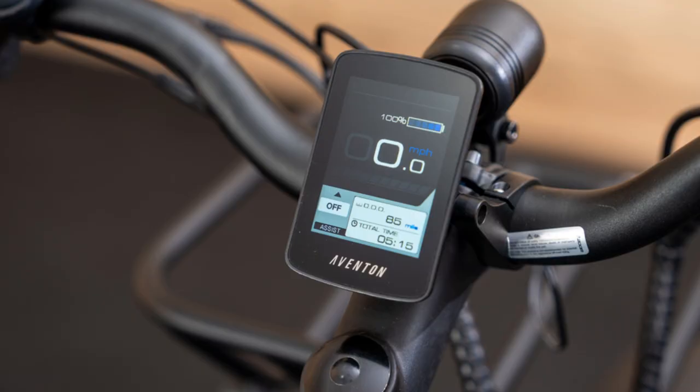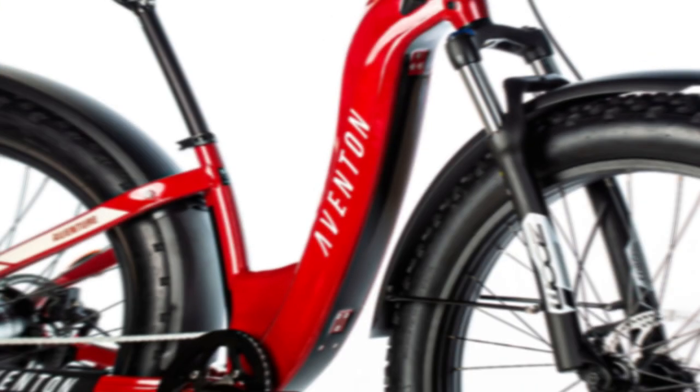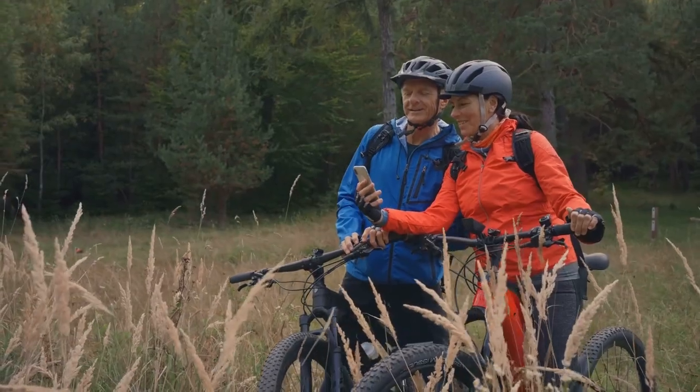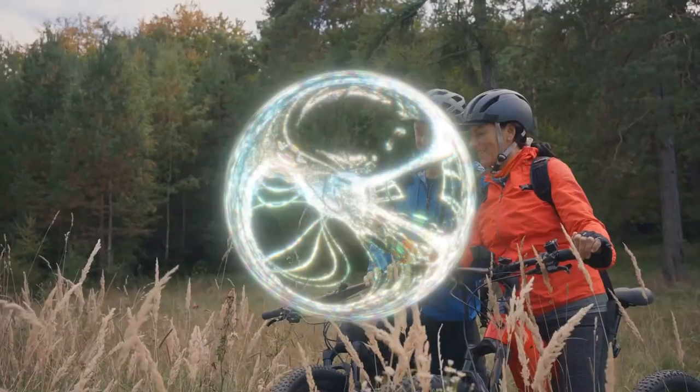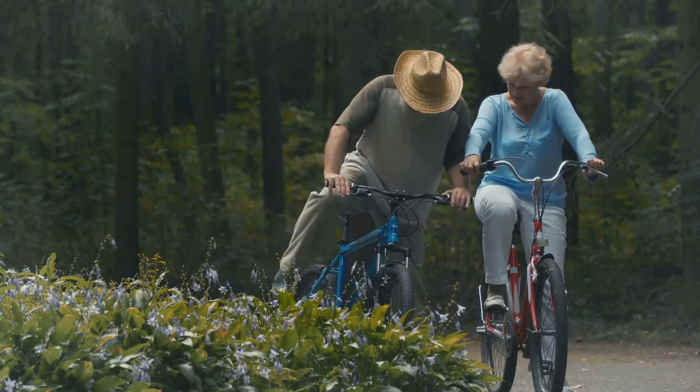What sets the Adventure Two apart from the rest? Equipped with a powerful 750W motor, this e-bike effortlessly propels you to safe speeds, ensuring a thrilling journey every time. With its 26x4 fat tires, the Adventure Two offers a smooth and stable ride, making every journey a joyous adventure. The addition of a torque sensor and a four-level PAS system enhances performance and range, delivering extraordinary power output and efficient battery use for longer rides.